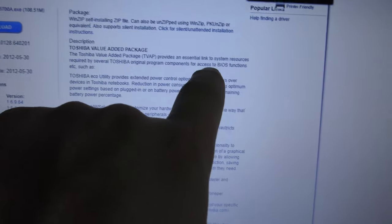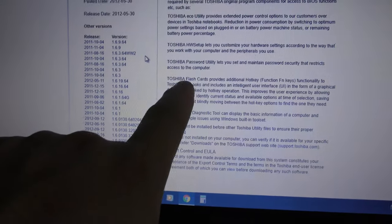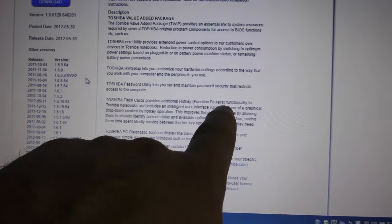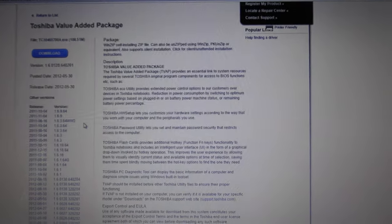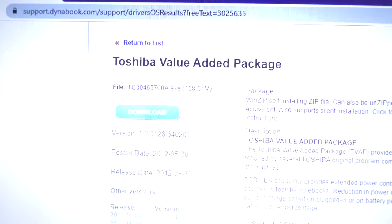The TVApp that worked has this description where it says it provides an essential link to system resources. Toshiba Flashcards provides additional hotkey functionality — F8 is supposed to work with this, but remember it doesn't work on Windows 10. There's the exact download name. The point is there's a million TVApp downloads and you have to basically just keep downloading and installing them until you find one that actually works.